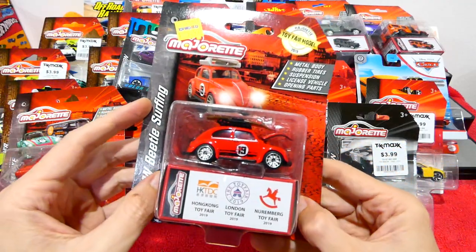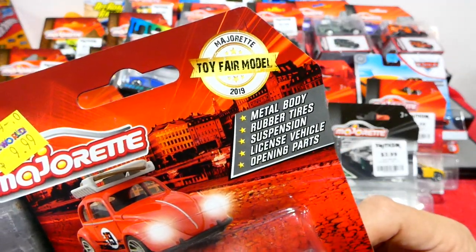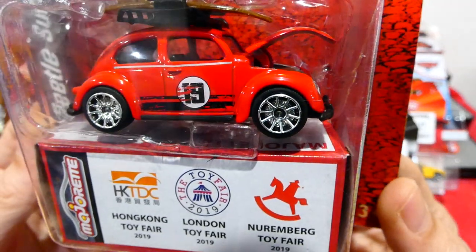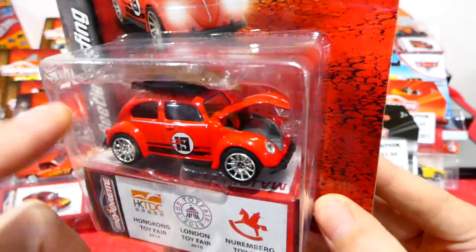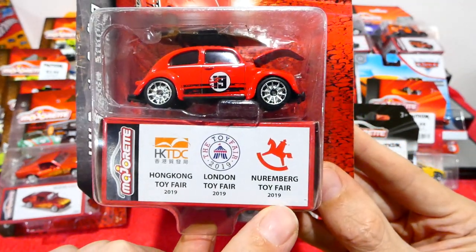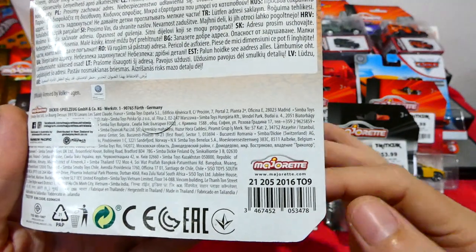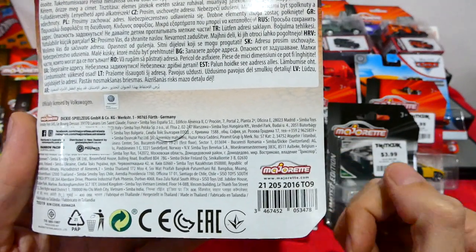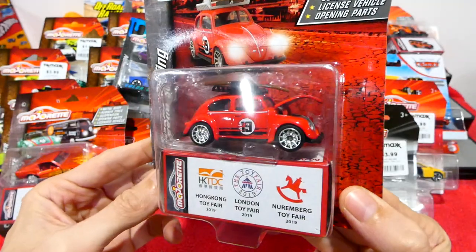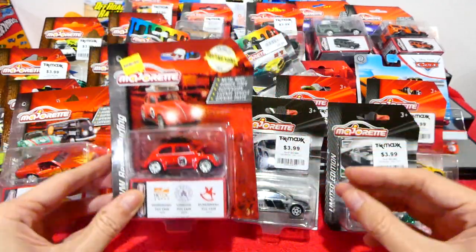I also found a Majorette Toy Fair model — this is the Volkswagen Beetle Surfing. Nice red with chrome wheels, with a 19 on the side for 2019. Cool surfboard and opening frunk. It mentions Hong Kong Toy Fair, London Toy Fair, and Nuremberg Toy Fair. It's a Toy Fair edition — maybe this was only supposed to be put out at a toy fair, which never happened due to COVID. If anybody has any information on this, please let me know.